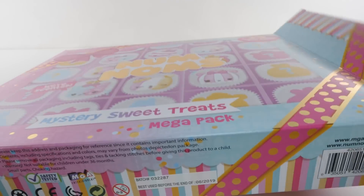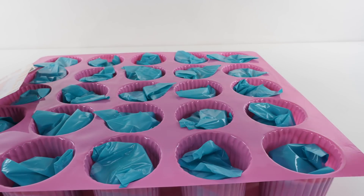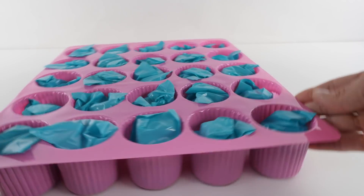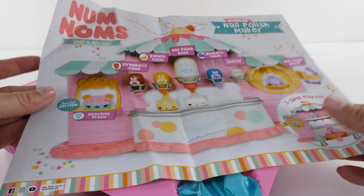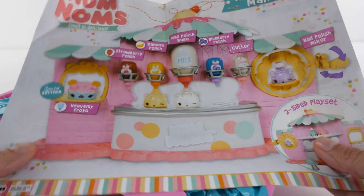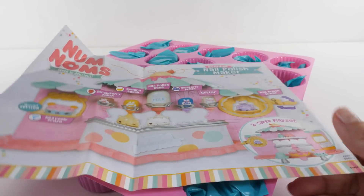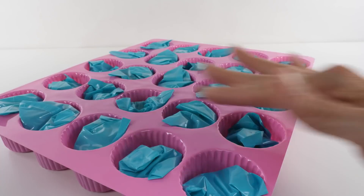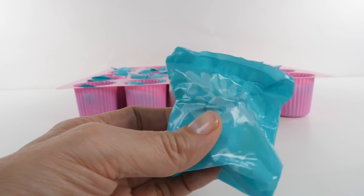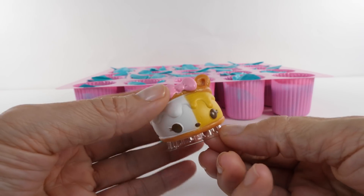Cute, very cute so far - it looks like a bunch of little cupcakes. I want to show you this just so you know it comes in here, but I don't want to reveal it because it's the poster and it'll give away all the surprises. So you get a poster - it's got the nail polish maker on one side and then on the other side are all of the little num-noms. So let's open them and take a look!